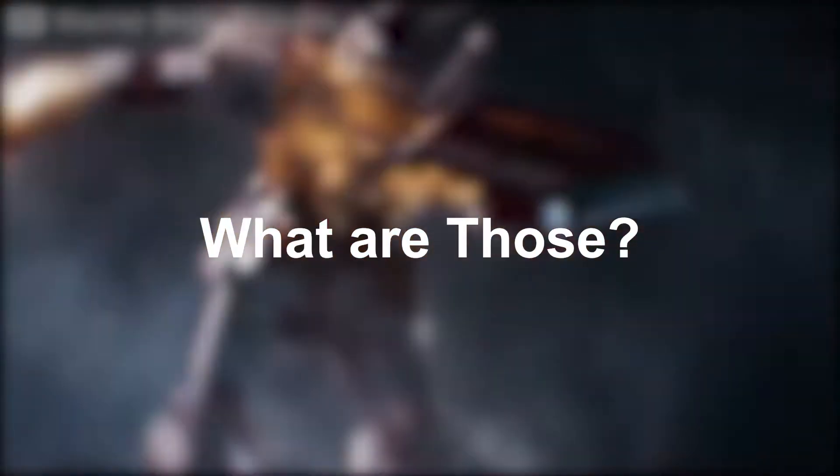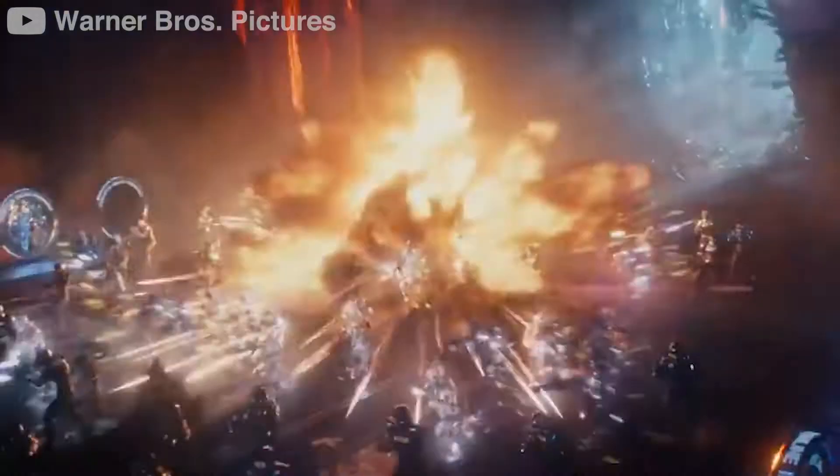It also got into problems — and what are those? Stay tuned with us till the end and find out more about it. Hello everyone!